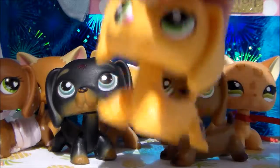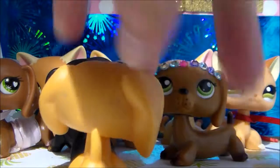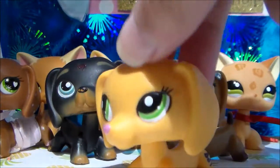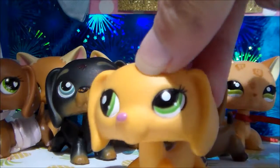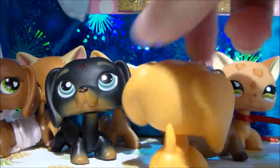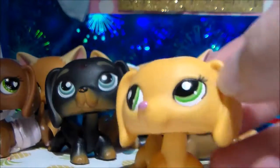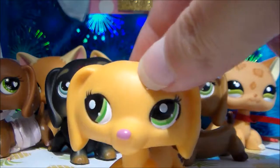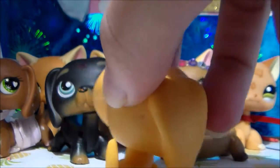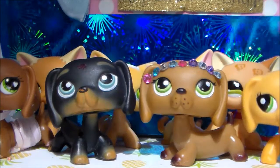The most recent dachshund I got came in a blind bag, but I bought her on eBay for about $22. I kind of wanted her for cheaper but I'm still really glad I got her. Also, a quick update: I'll be remaking all of my LPS Mango series because they're not great. She's really pretty and I like her.